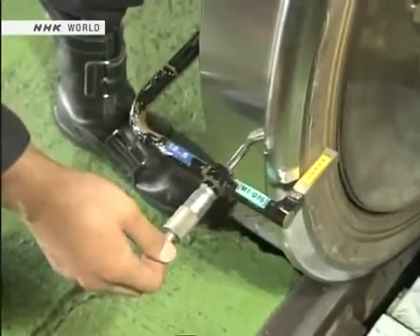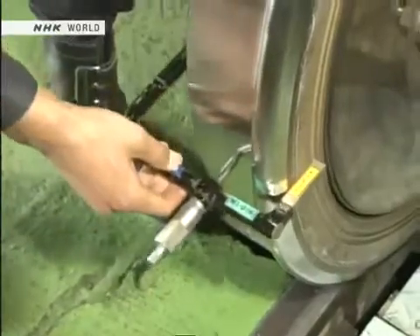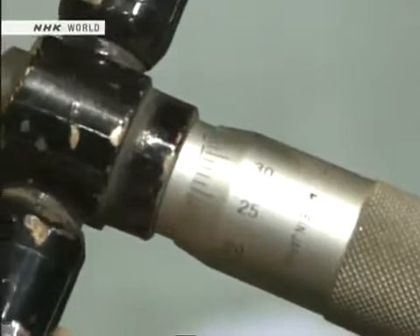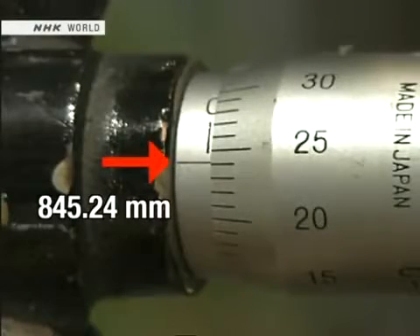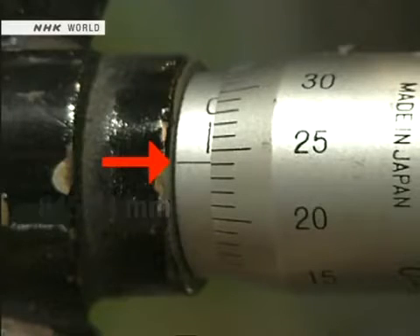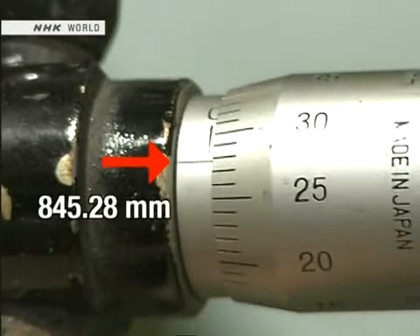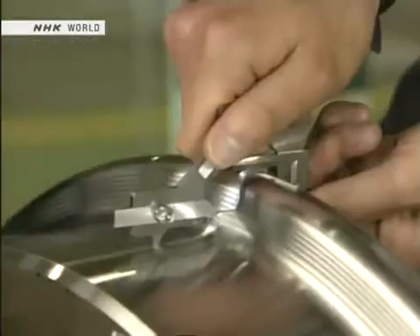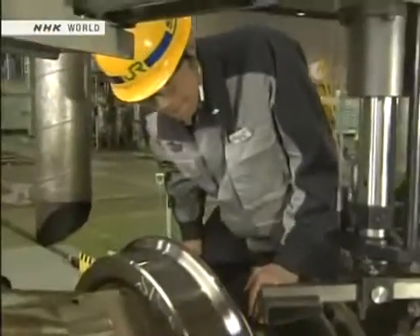After machining, its dimensions are measured. This scale measures hundredths of a millimeter. The right wheel is measured at 845.24 millimeters; the left wheel is measured at 845.28 millimeters. The difference is just 0.04 millimeters. Commitment to this level of precision, down to the hundredths of a millimeter, is what makes the Shinkansen so safe.